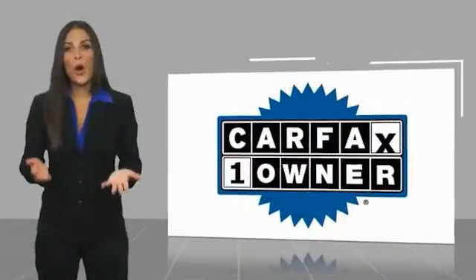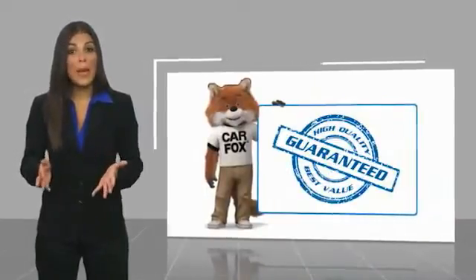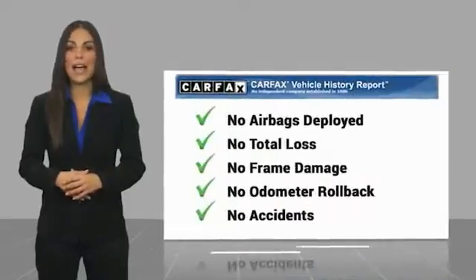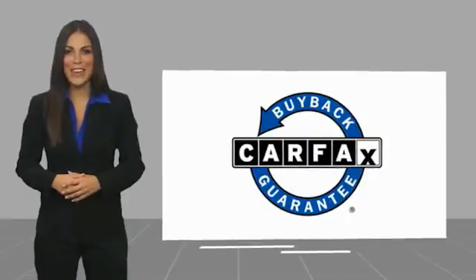This is a one-owner vehicle with a Carfax report. Be sure to find a complimentary copy of this report online or contact the dealership. This vehicle qualifies for the Carfax Buy Back Guarantee.